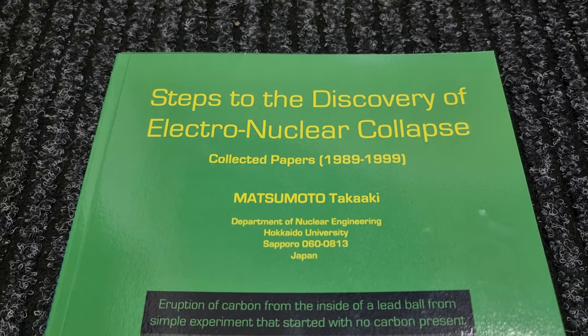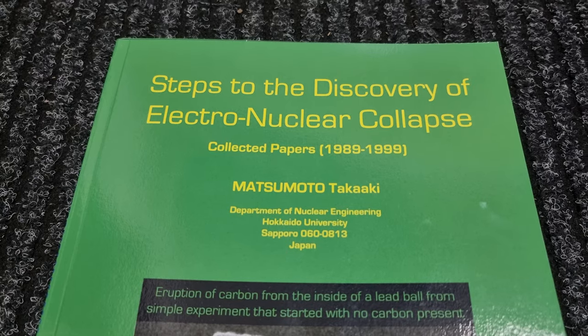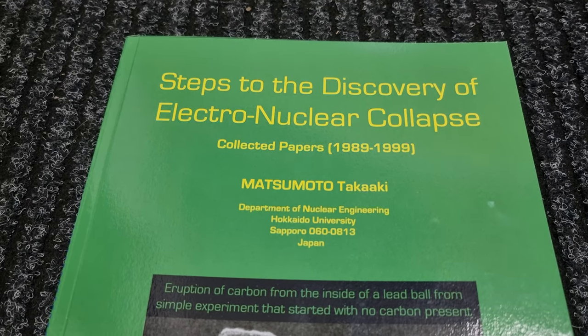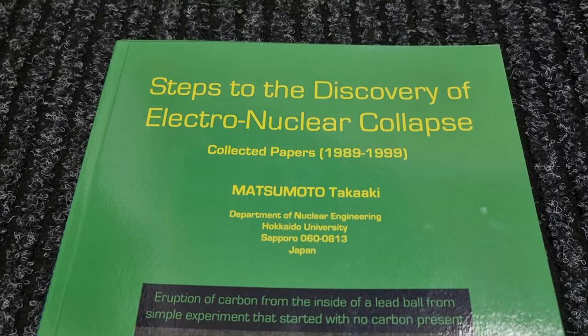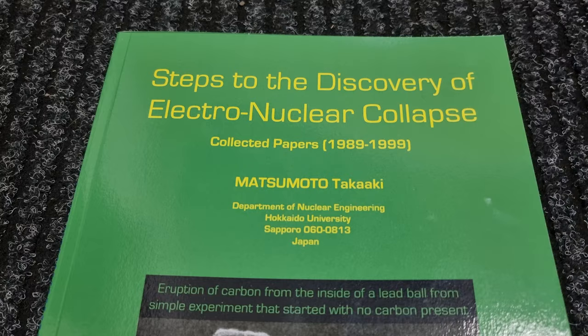Hi, my name's Bob Greener, and I'm a volunteer with the Martin Fleischman Memorial Project. I'm very happy to report that next week I will be spending at least a week with Dr. Takaaki Matsumoto to discuss his steps to the discovery of electronuclear collapse in Japan.